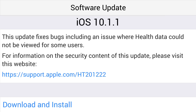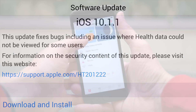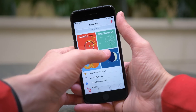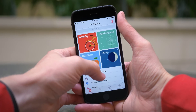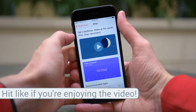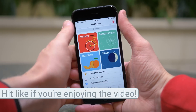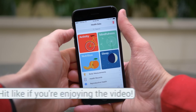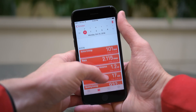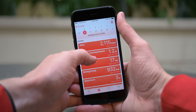Let me know down below in the comment section if you guys were experiencing any issues with your health data, because then you would want to update to iOS 10.1.1 immediately. It also mentions that it fixes other bugs, although it does not go into any greater detail. Personally, iOS 10.1 was running flawlessly here on my iPhone 7, but let me know about your experiences with iOS 10.1 down below.